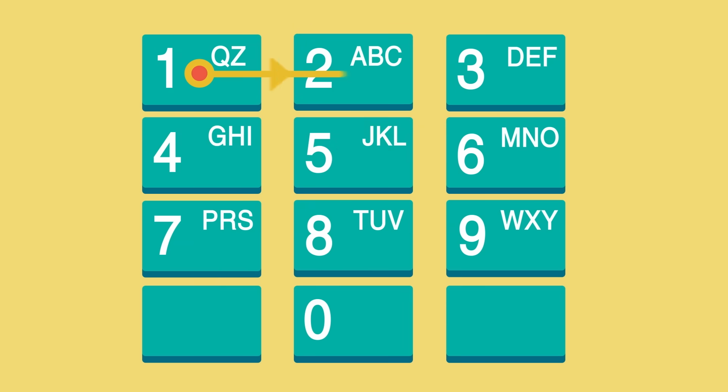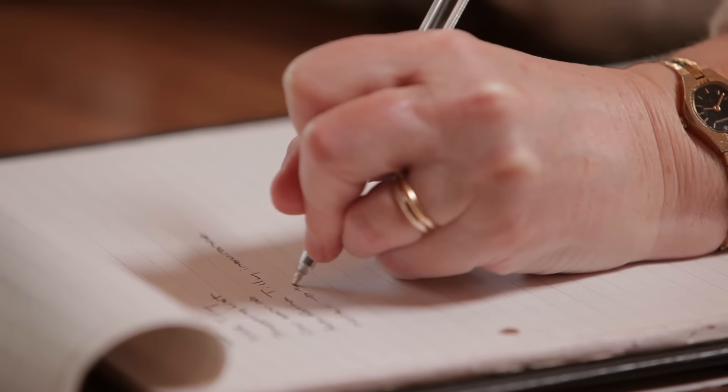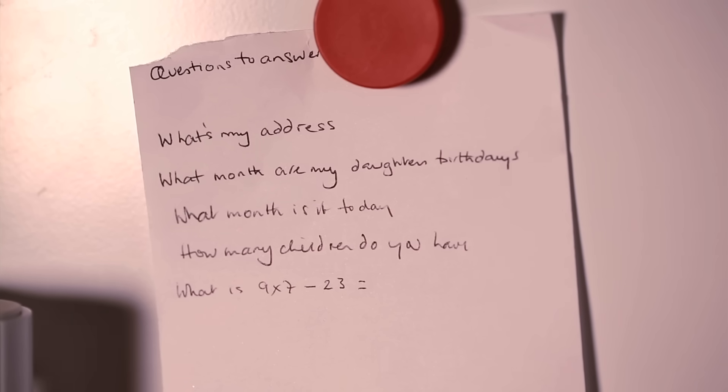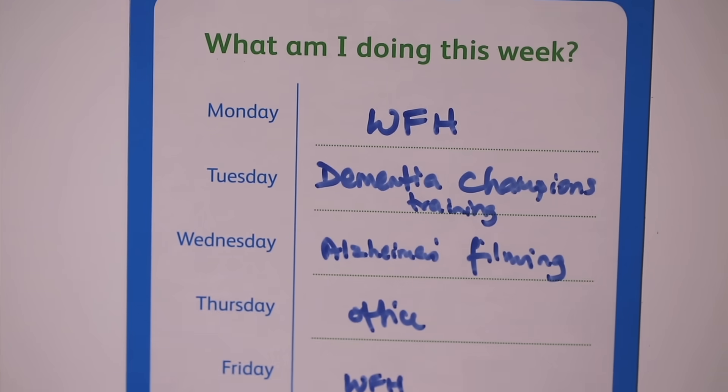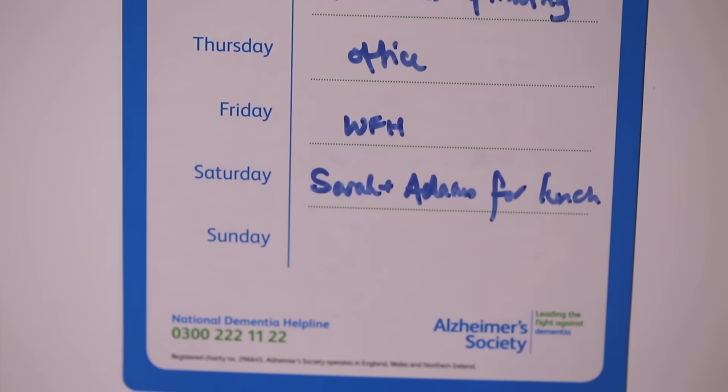to remember a PIN number, it may help to imagine the numbers making a shape on the keypad. There are also various memory aids that can help, from simple things such as calendars or sticky notes, to more high-tech solutions such as electronic medication reminders.